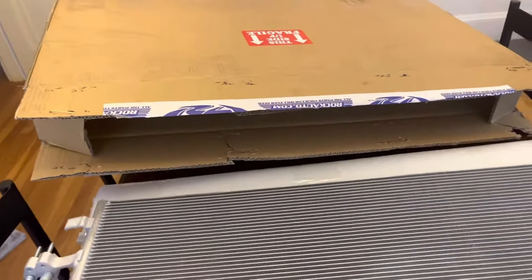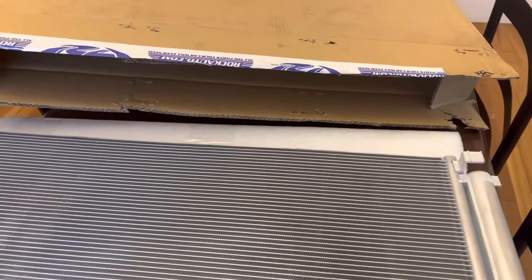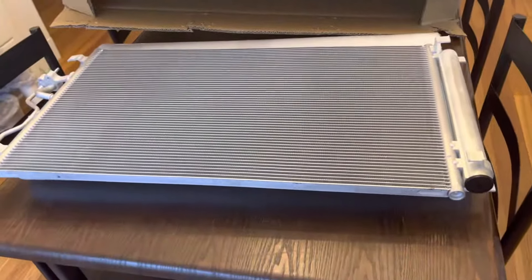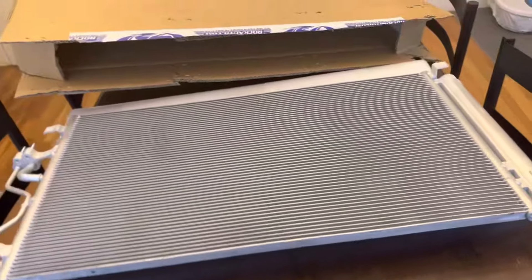What's up, everyone? I just want to show you something very strange here. This is an AC condenser. I got it from Rock Auto. It's a Denso unit, allegedly, but it's very odd.